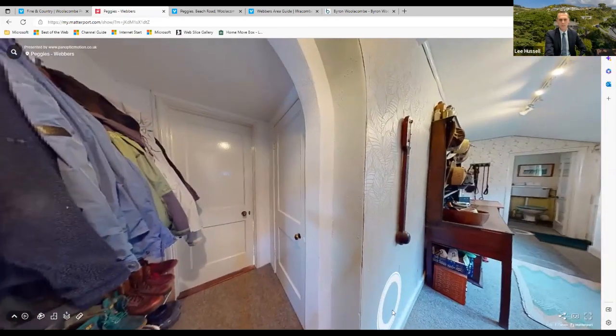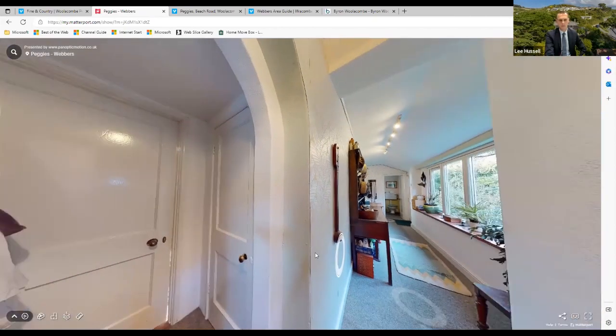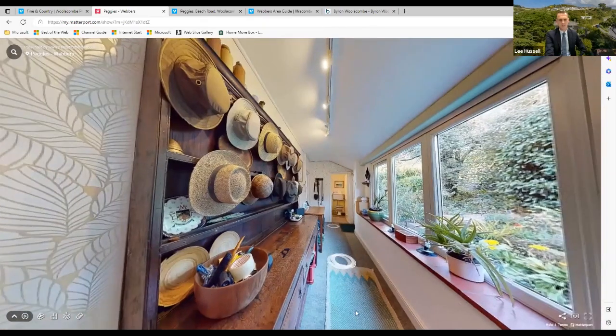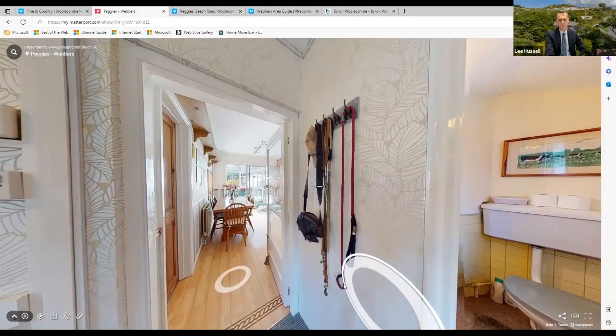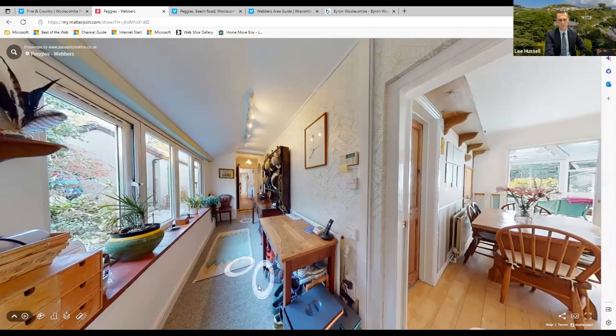Back out into the main house hallway — a nice little space for coats, shoes and boots. Then back down the hallway to where we started, completing the internal tour of the property.